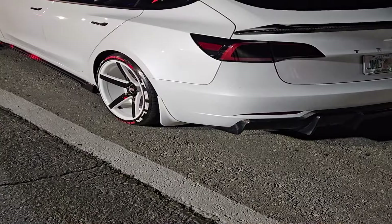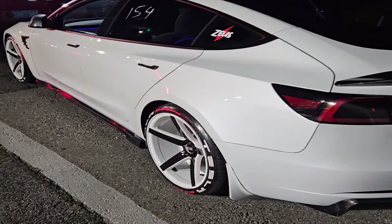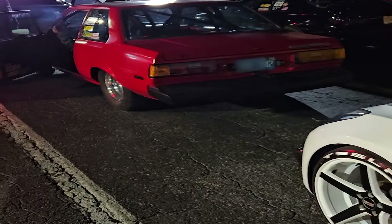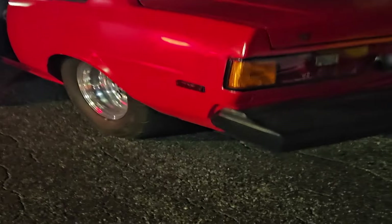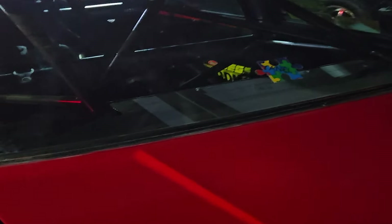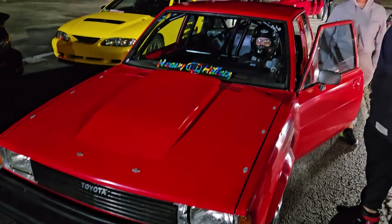Here's a reason to subscribe to my channel. I'm going to run this 2023 Model 3 Performance — lowered, staggered setup — against the most vicious Toyota Corolla you've probably ever seen. It has a 350 in it with a cam, monster slick tires, specifically set up for drag use, a roll cage, and it's completely gutted. This is not your typical Toyota Corolla. We're going to run it on a quarter mile strip right now. That's not your typical Corolla you see driving down the road.